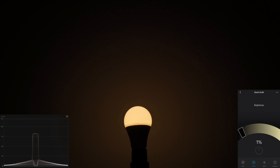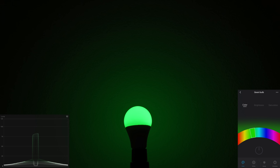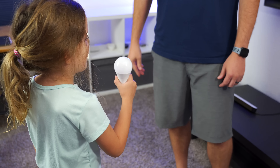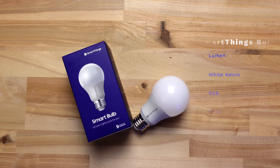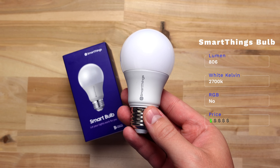Another bulb that is similar but costs more is Genie. You cannot change the white temperature on this either, and the colors look even dimmer than Feit's — I would do a hard pass on this one. I asked my daughter: 'Hey, do you want this light? Does it have good RGB?' She said, 'No, not really.' That's my girl.